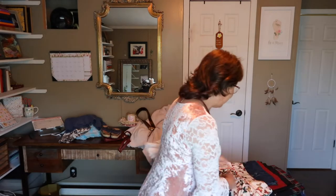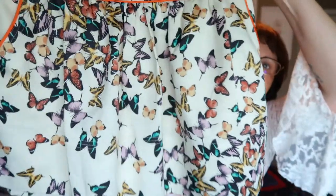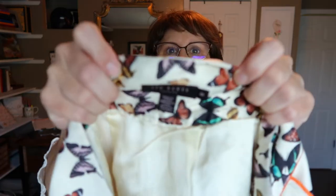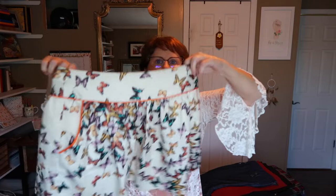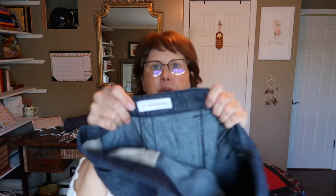Another fun find is a butterfly mini skirt — the brand is Ted Baker of London, which is a very expensive brand. So excited to find this one!